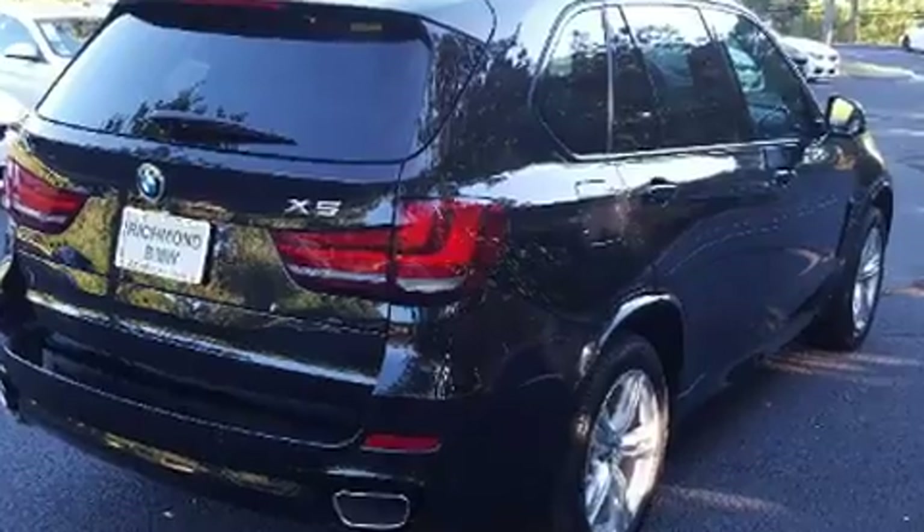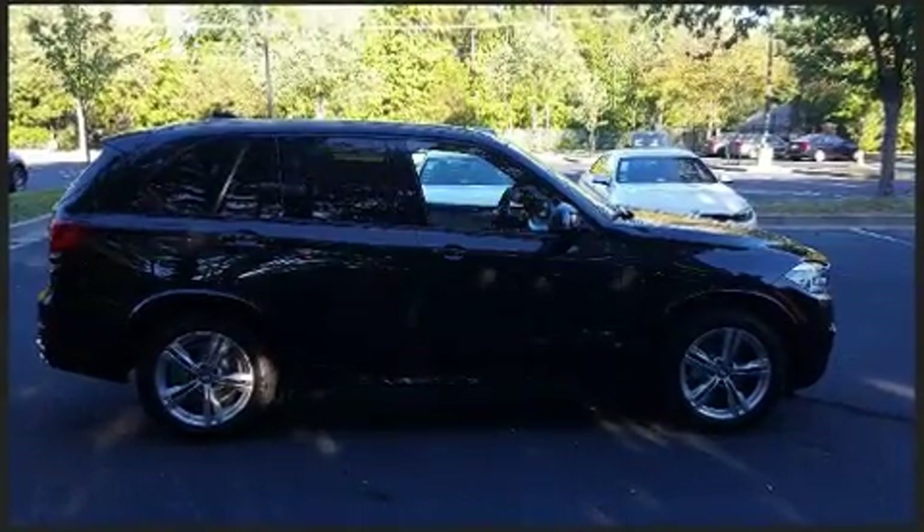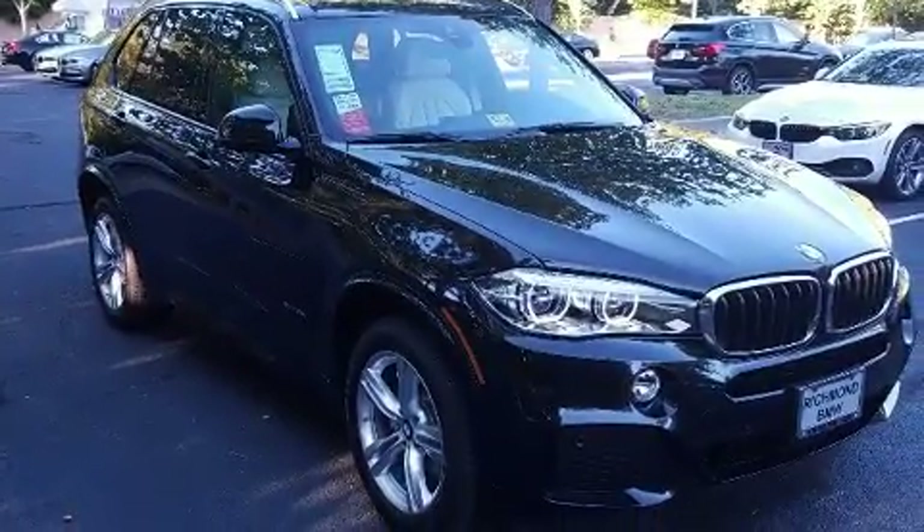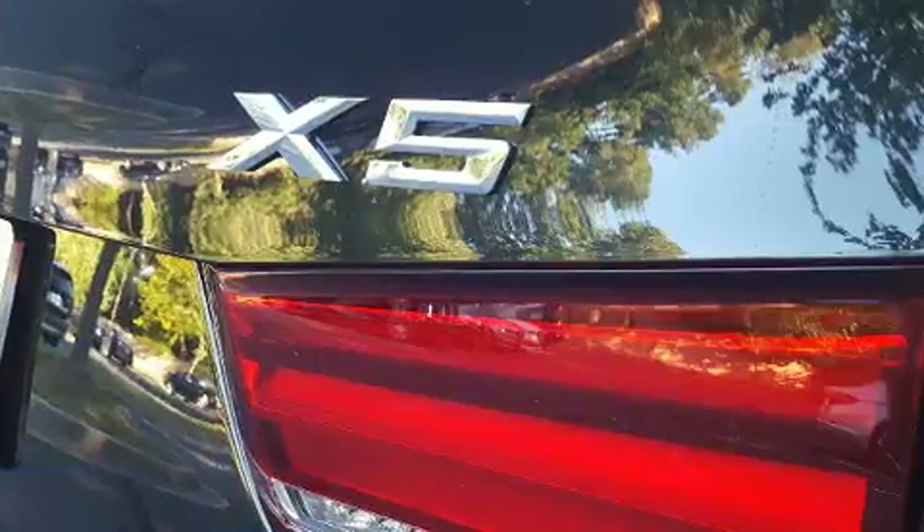A wealth of standard features mean that you no longer have to sacrifice, like power windows, mirrors and seats, heated front and rear seats, power moonroof, and seat memory.